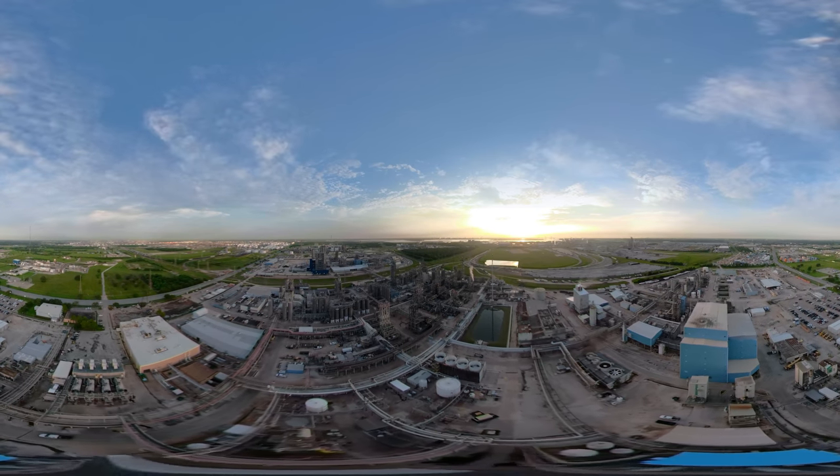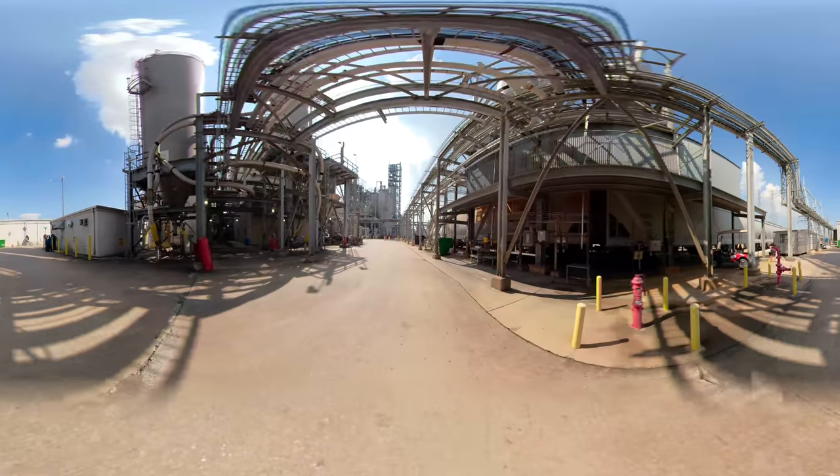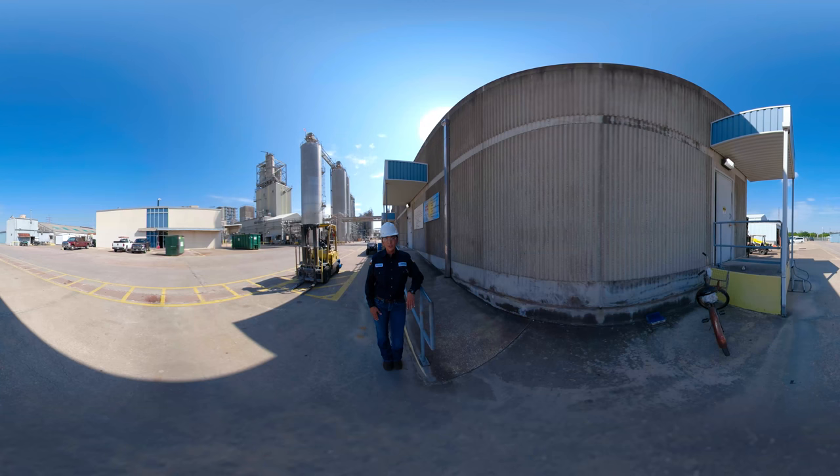Hi guys, my name is Crystal. I am an instrumentation technician here in the petrochemical industry. Today you are about to learn something super cool. I'm going to take you inside of our petrochemical facility. Come on in and let me take you for a look.